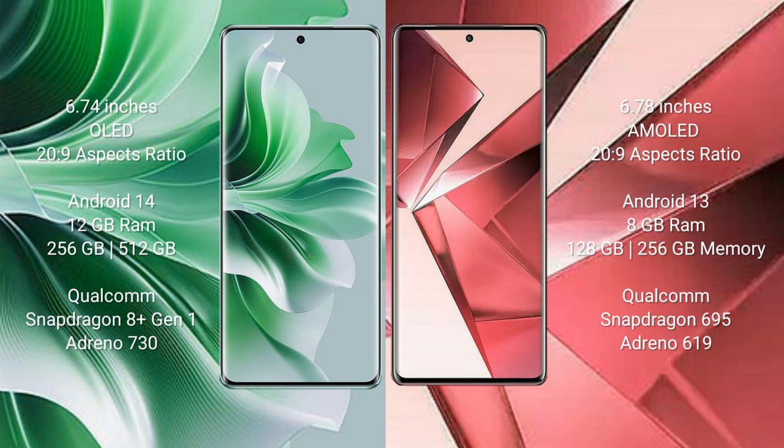The Oppo Reno 11 Pro comes with 12GB RAM and 256GB or 512GB internal storage, a Qualcomm Snapdragon 8 Gen 1 processor, and Adreno 730 GPU. The Vivo V29e comes with 8GB RAM and 128GB or 256GB internal storage, a Qualcomm Snapdragon 695 processor, and Adreno 619 GPU.